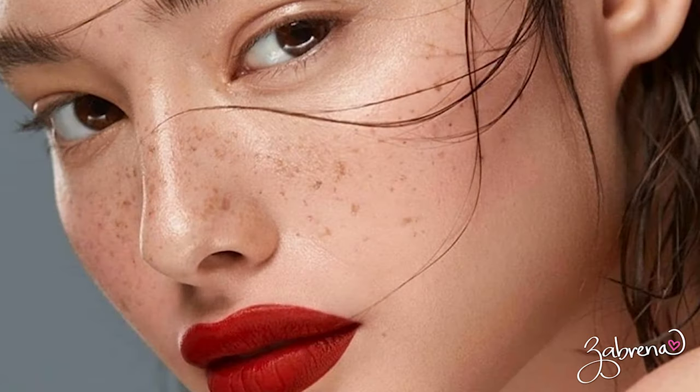Another option is to go completely minimalist — nothing on the eyes at all. I personally have never been able to pull this off; it looks strange on me. But I have a friend who does it so well — she often has a beautiful red lip with very simple eyes and it looks stunning. You've got to do what works for you, but it absolutely can be done and it's really beautiful.